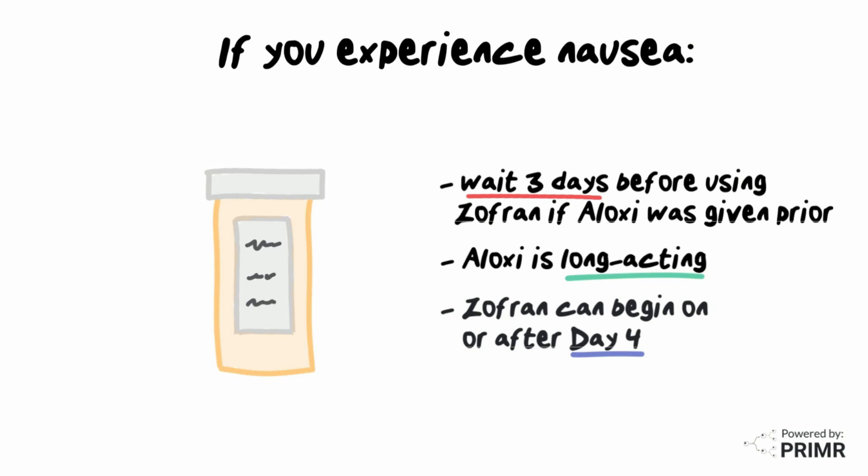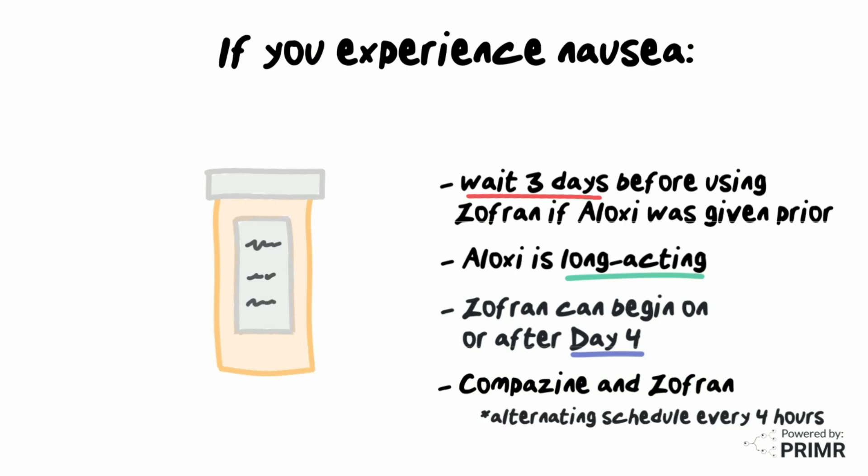If nausea is difficult to control, it's acceptable to take both Compazine and Zofran on an alternating schedule every 4 hours.